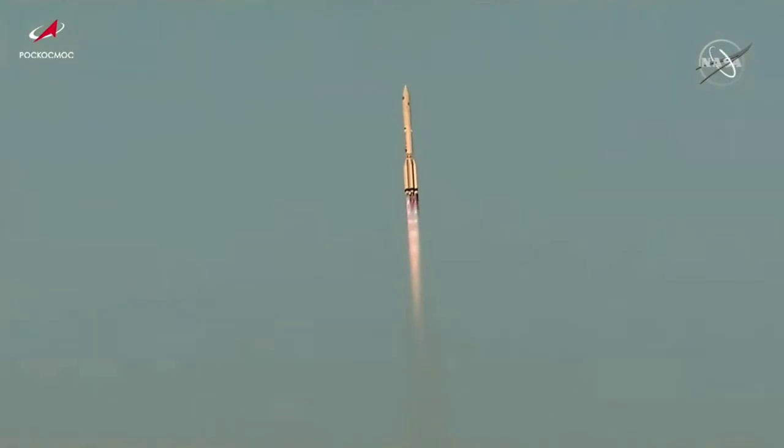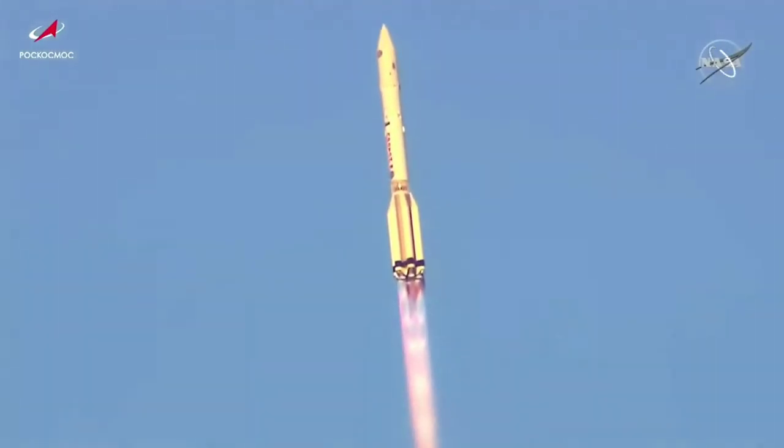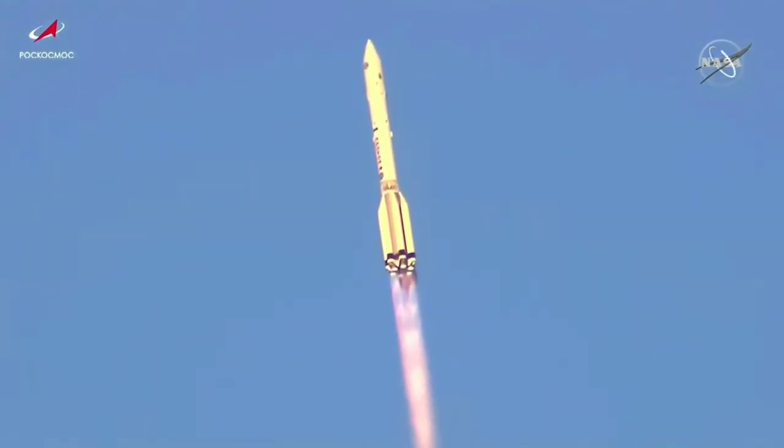Good stage one ignition. Roll, pitch, and yaw programmer in. Nominal pressure reported in the six first stage engines.